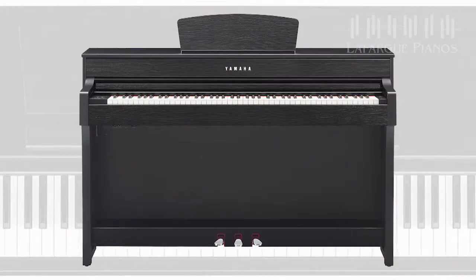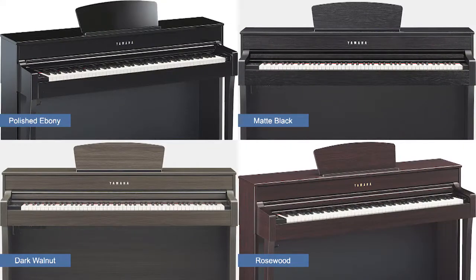Supporting the sound is the beauty of the Clavinova. A nice model upgrade deals with its cabinet and finish options. The CLP 635 offers a beautiful upright style cabinet design, and it's available in different finishes: Polished Ebony, Matte Black, Dark Walnut, and Rosewood.